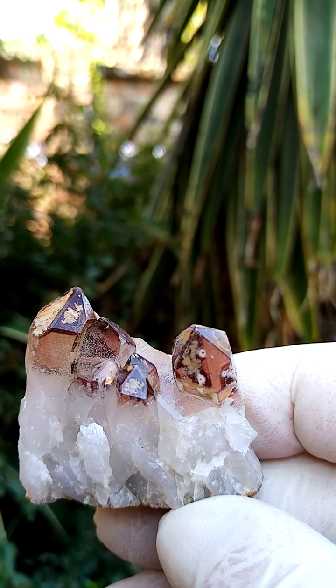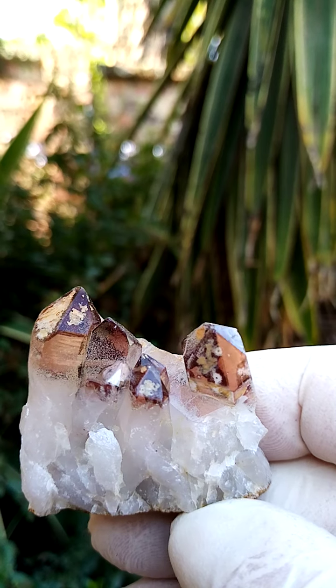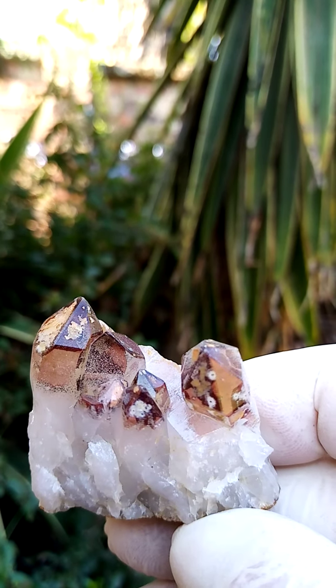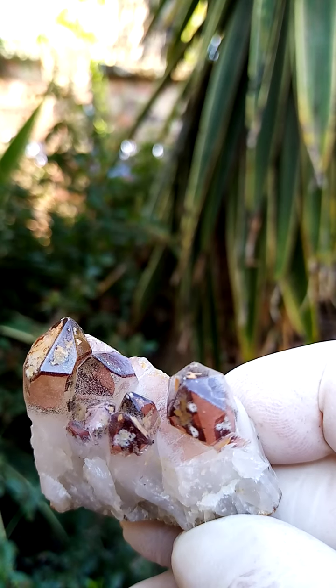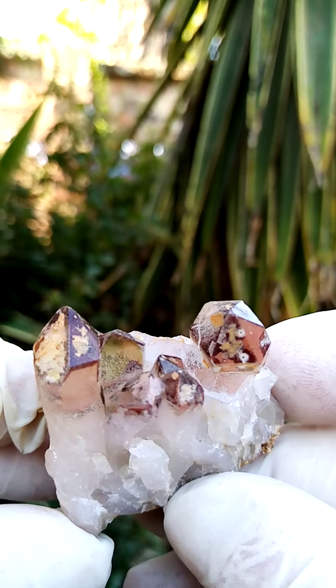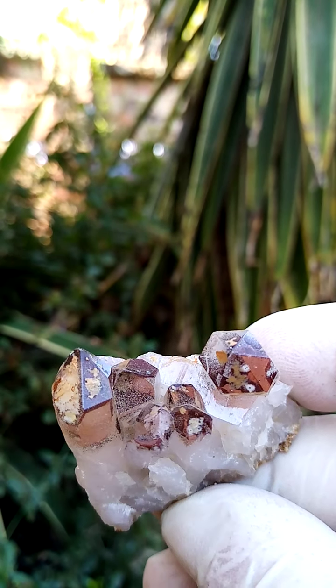The black sections — with enough magnification you will find specular hematite. And then the red sections would be specular hematite which has lost some of its oxygen, turning into goethite, formerly known as limonite.